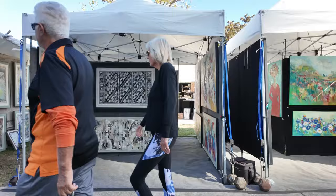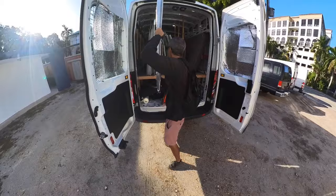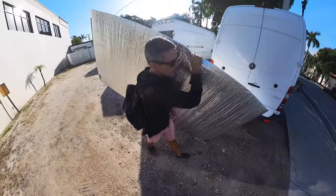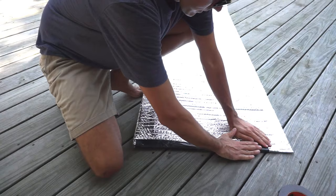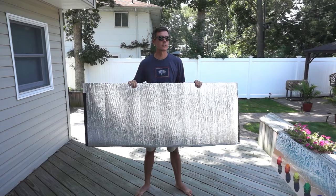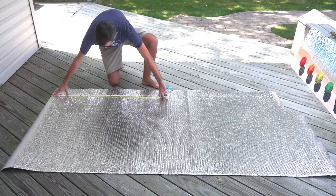To safely transport my artwork to and from art shows I use these protective bags that I make out of Reflectix insulation. It's important to use the specific brand I'm going to link to in the description because I've tried other reflective insulation and the quality is just garbage. I have an older video where I show you exactly how to make these bags, and I'll link to that in the description as well.